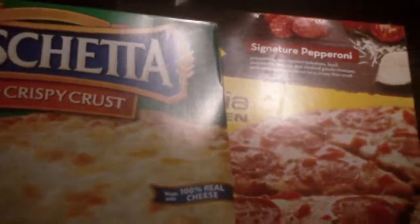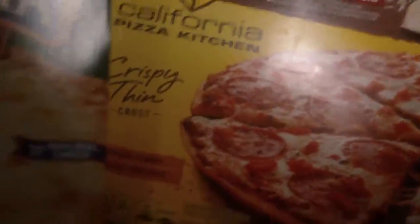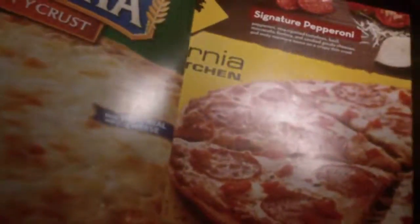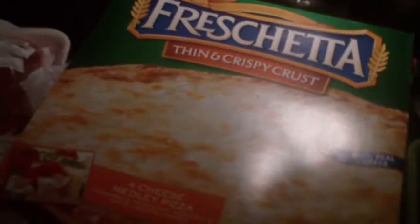Then I got two pizzas, both two dollars each — a California Pizza Kitchen one and a Freschetta. I'm going to have the Freschetta for dinner, see what it's like for two dollars. I figured okay, I'll do it.